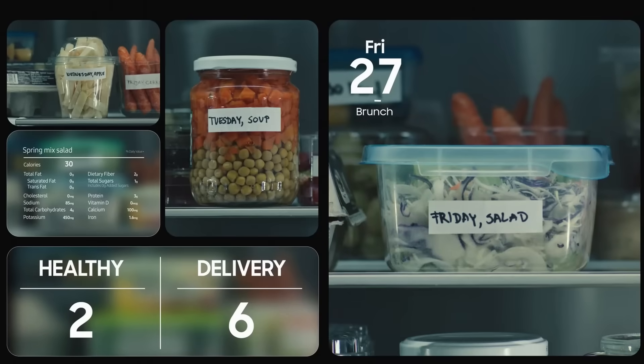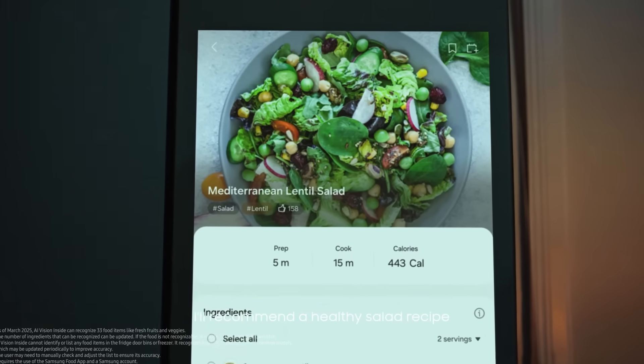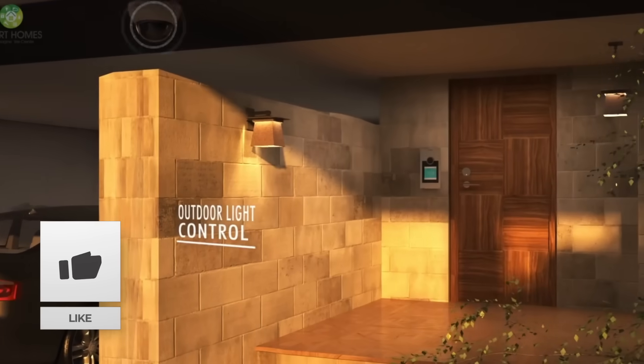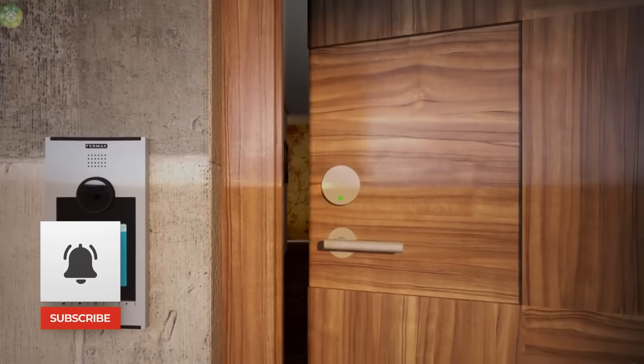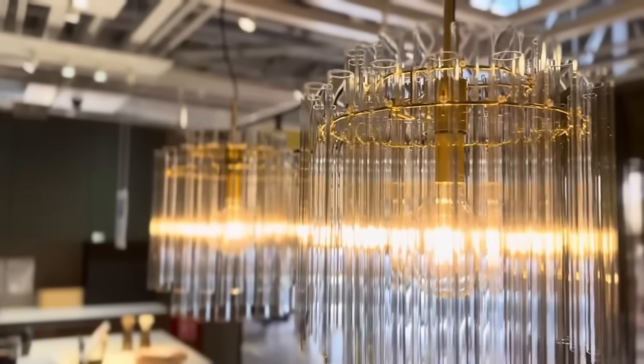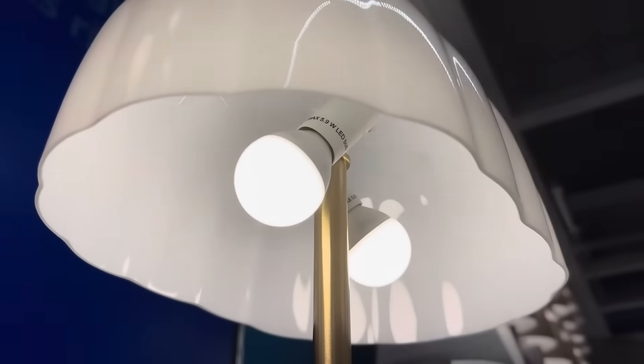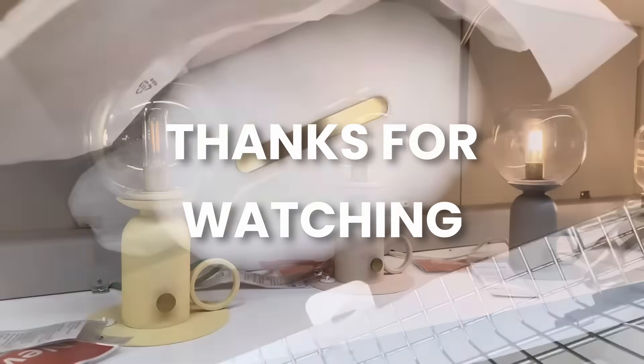This is the moment where the promise of the smart home actually starts to match the reality. If you found this helpful, hit that like button and subscribe for more smart home content. Drop a comment — are you planning to try IKEA's new products? What device are you most excited about? What would you like to see IKEA launch next? Thanks for watching and I'll see you in the next one.